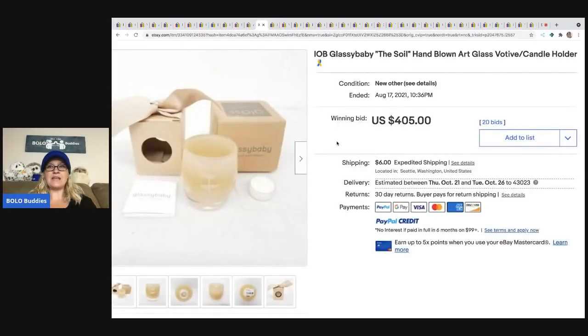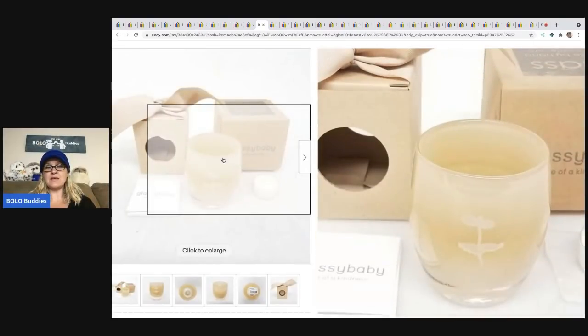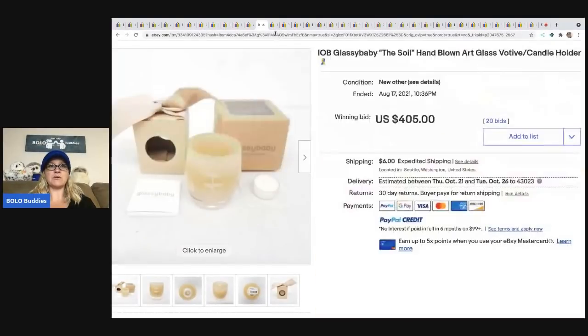The next item is another Glass Baby — this one actually has the packaging, so you can see what the box looks like. It's called The Soil and it sold for $405 plus shipping.